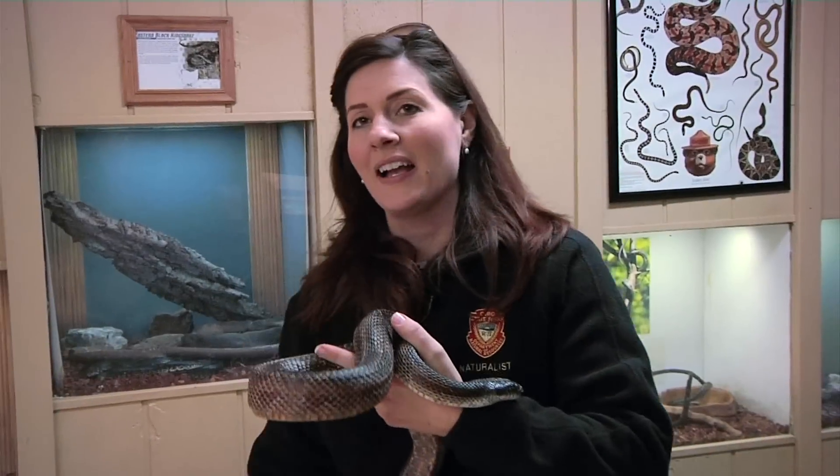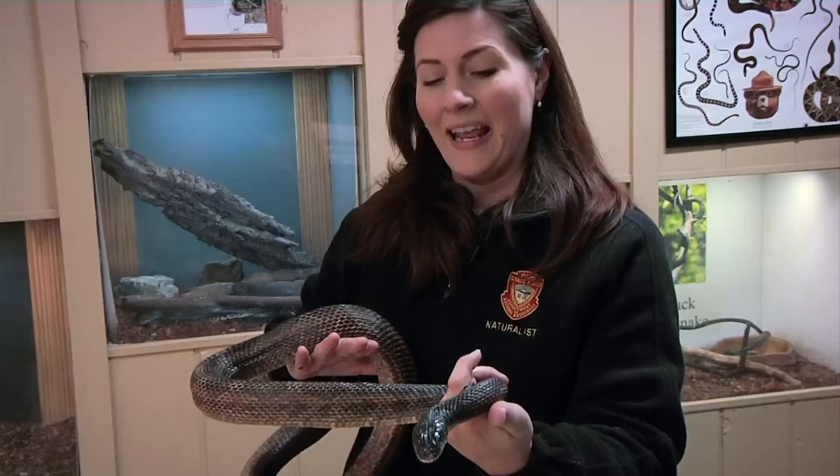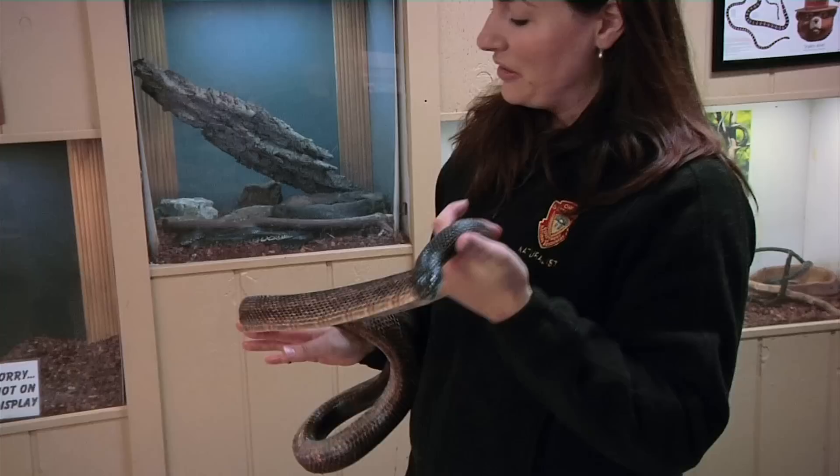Inside the Nature Center here at Houston Woods we have several scaly residents on display, and one of them is Houdini, our black rat snake. Houdini's been here for about 10 years and is a great program snake. He's very gentle.